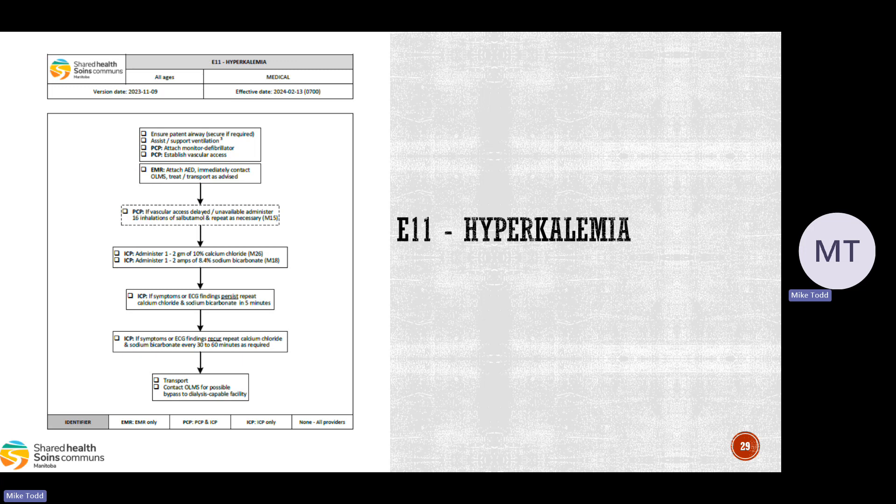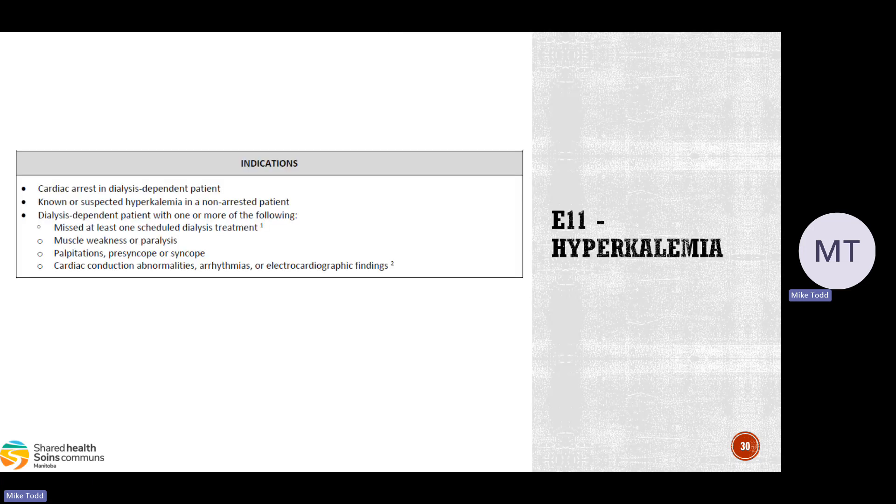A care map that is actually new is E11 Hyperkalemia. We previously only had the M10 medication document and a reference in the resuscitation CareMap. Now E11 will be published dealing specifically with hyperkalemic patients. Indications include cardiac arrest in dialysis-dependent patients, known or suspected hyperkalemia in a non-arrested patient, and a dialysis-dependent patient who missed at least one scheduled dialysis treatment. The patient may be asymptomatic with severe hyperkalemia. Symptoms usually involve cardiac or skeletal muscle — muscle weakness or paralysis, heart palpitations, presyncope or syncope, and cardiac conduction abnormalities. Put these patients on the monitor sooner rather than later.